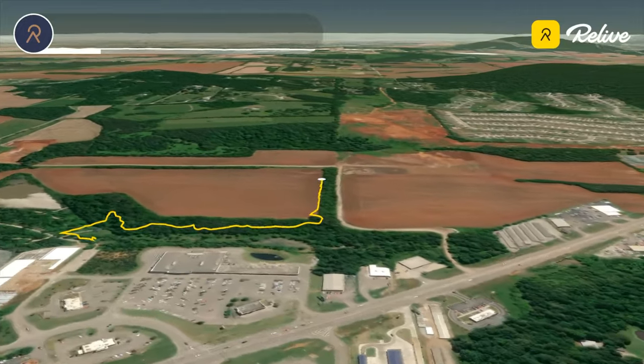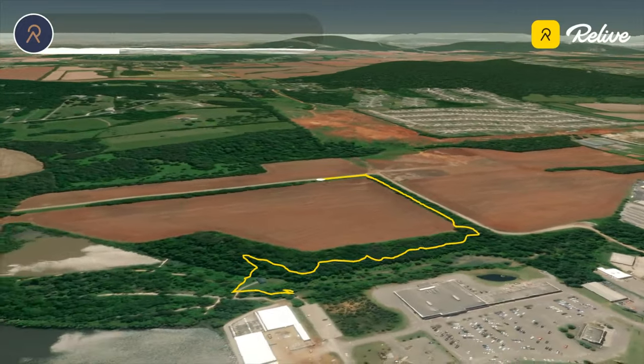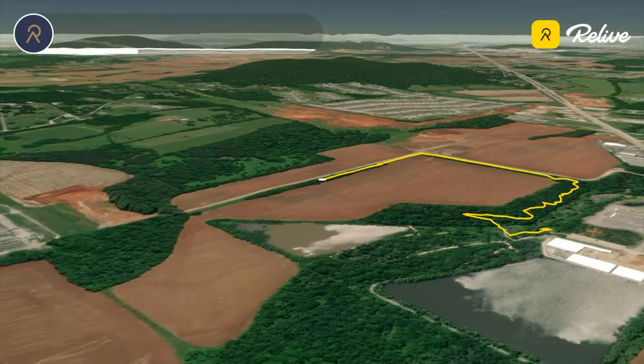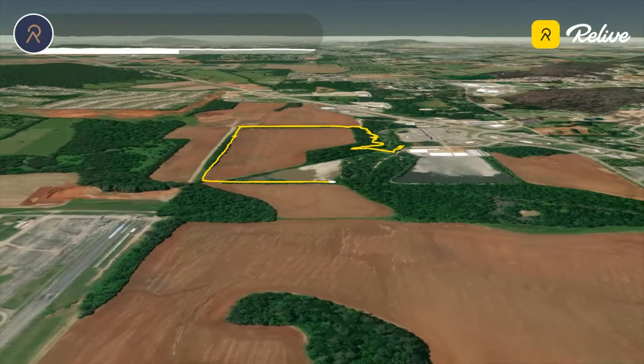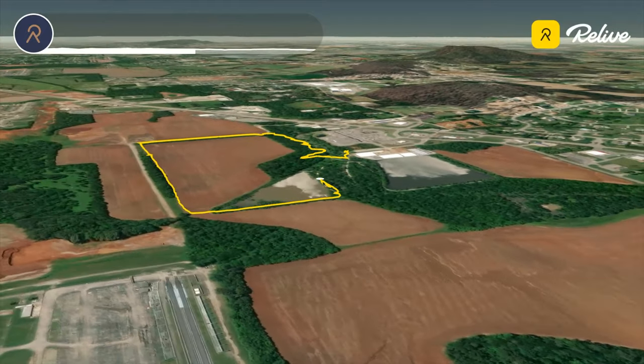At this point we popped out into a cotton field and started following the Senators Trail around the field. At the opposite corner of the field, the trail follows along the edge of Turner Pond and eventually joins a beautiful boardwalk in order to keep your feet dry.